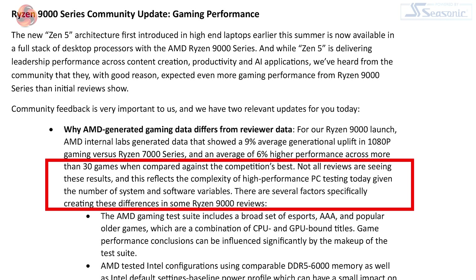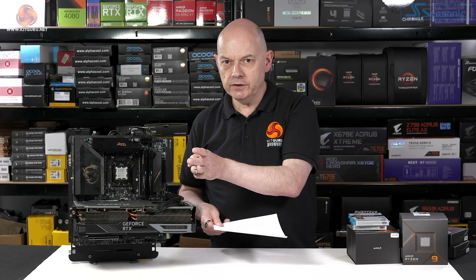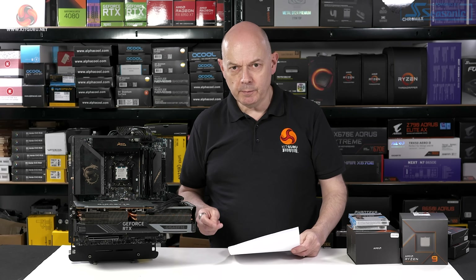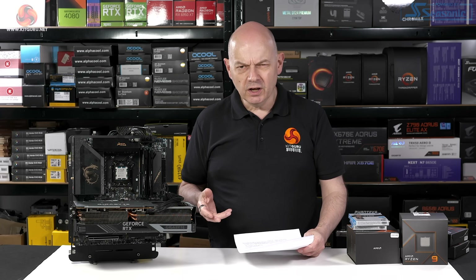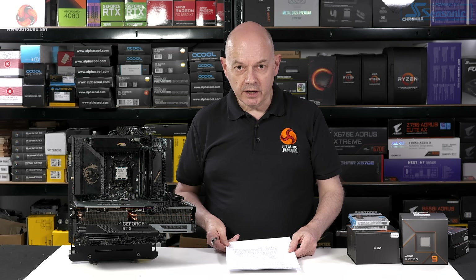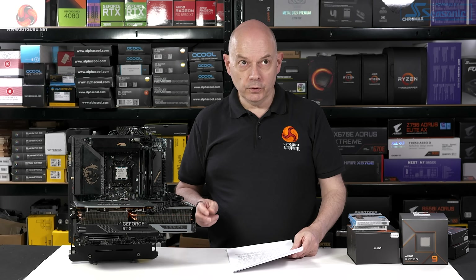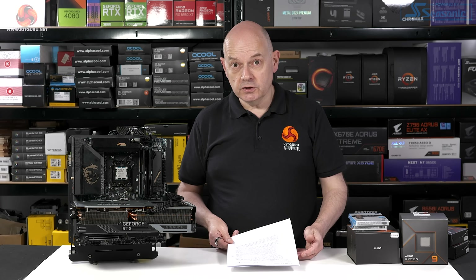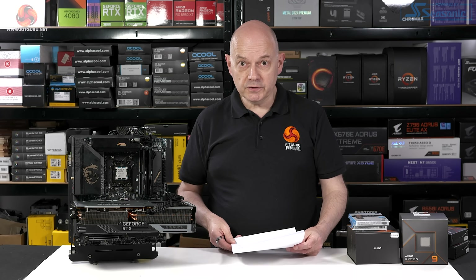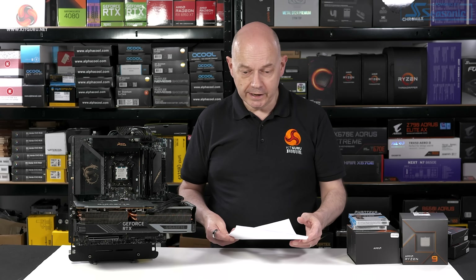Not all reviews are seeing these results — well, this is very true and reflects the complexity of high-performance PC testing. AMD says they tested Intel configurations using comparable DDR5-6000 memory. I did precisely that myself — I used the same G-Skill DDR5-6000 memory for both AMD and Intel. One or possibly two comments did say Intel can run faster memory, which is true. But DDR5-6000 already technically is overclocking, both for Intel and AMD. So as far as I'm concerned it's a level playing field. I could have run faster memory on Intel and given Intel a leg up, but I didn't.